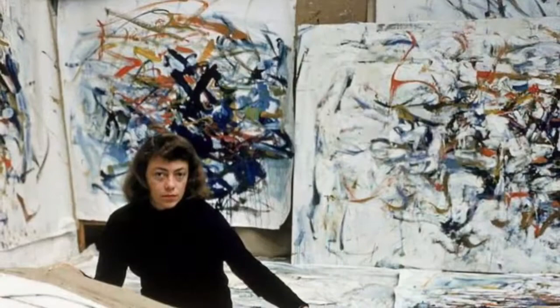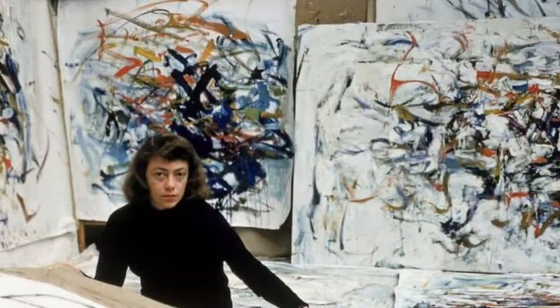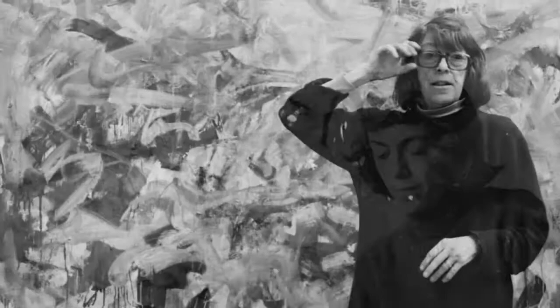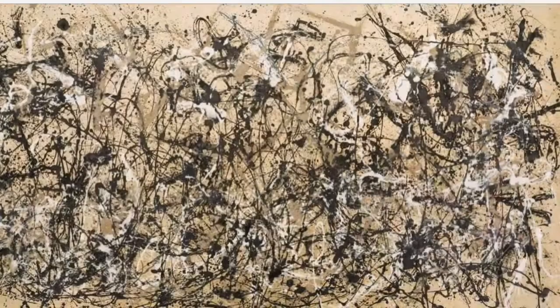The piece I chose is called George Went Swimming at Barnes Hole but It Got Too Cold by Joan Mitchell in 1957. She was an American artist who lived from 1925 to 1992. She was the type of artist that hated labels, was concerned with beauty, and believed there was no one way to paint. She also strongly agreed with Harry Holtzman that said the hardening of the categories causes art disease.